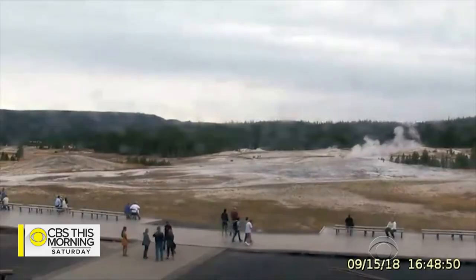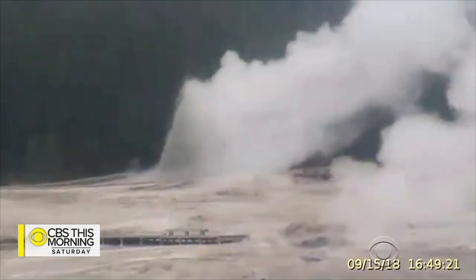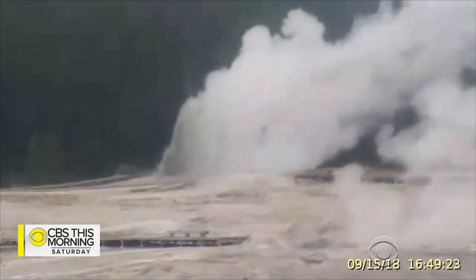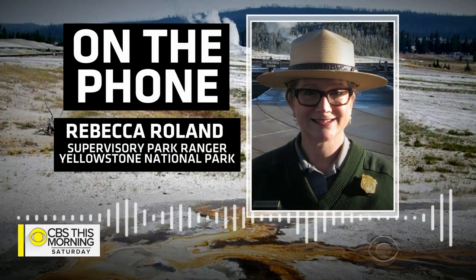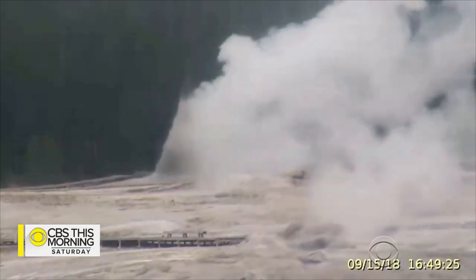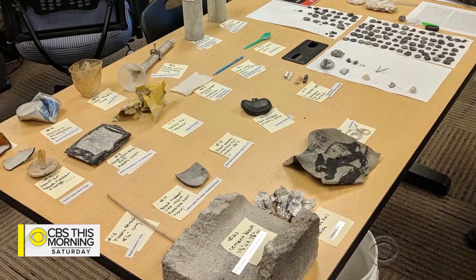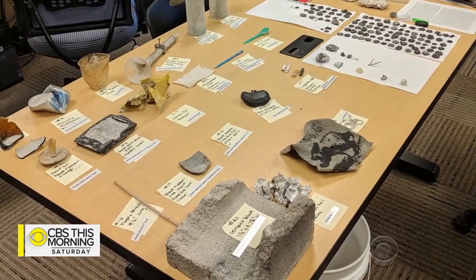And last month, Earspring, dormant since 1957, erupted with some surprising results. I got there just after the eruption and it was pretty amazing what I saw. After the hot spring belched water up to 30 feet in the air, park officials found piles of man-made debris.